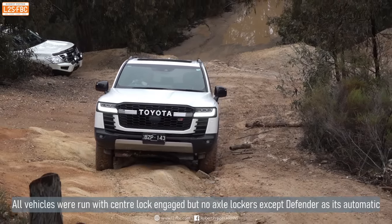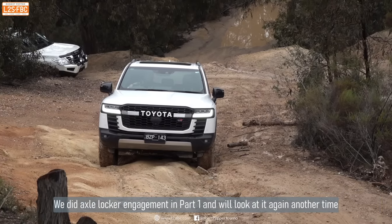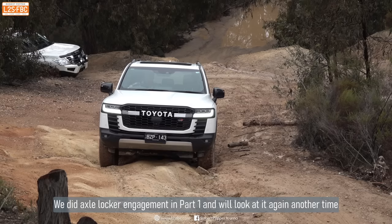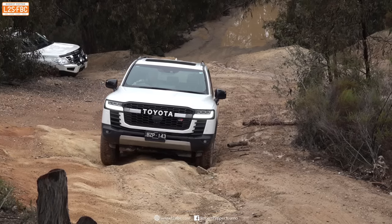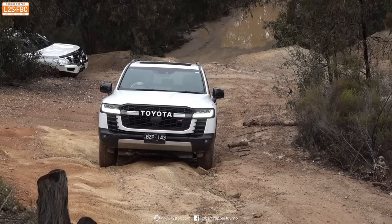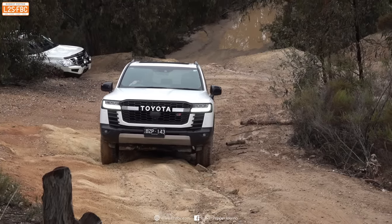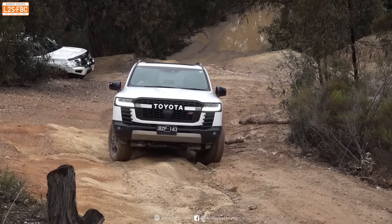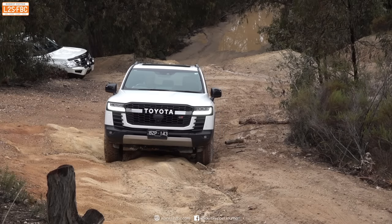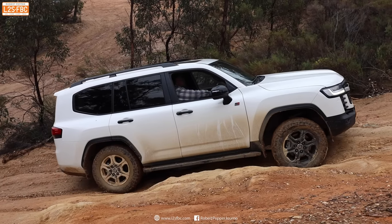Coming up through the rut now, and at this point there's a bit of a ledge, and the 300 Series is spinning all four wheels, which is a problem because it's really then a test of tyres as opposed to a test of the vehicle. The driver does have a trick up his sleeve. First, moving the steering wheel left and right — that's not going to work. It's a good technique, and now we'll see it from the side.